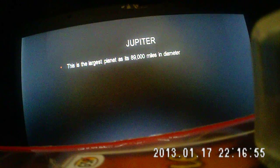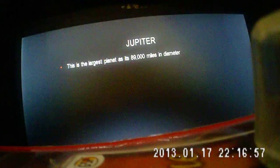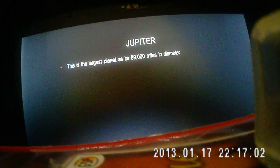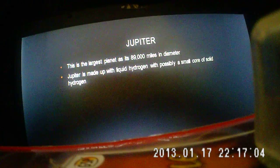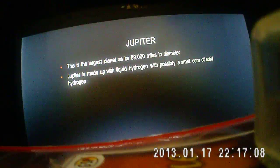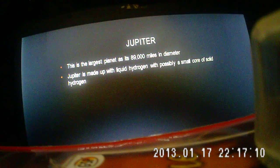Jupiter is the largest planet of the solar system. Jupiter is made up of liquid hydrogen, with possibly a small core of solid hydrogen.